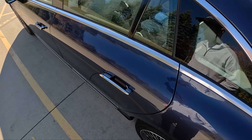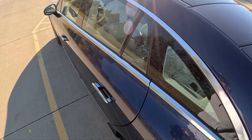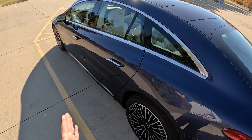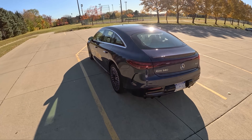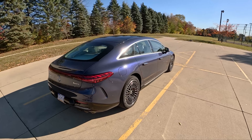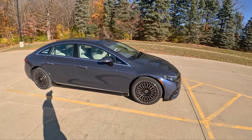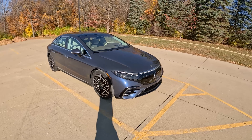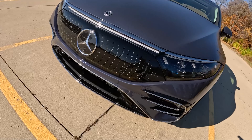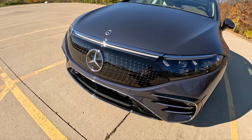EQS badges are everywhere, and there are flush-mounted door handles — when the vehicle is locked they pull in, and when you approach they present themselves. When driving, they're also flush to increase aerodynamic efficiency. Not a bad-looking sedan — a little strange in its proportions — but I like how functional this design is. That 0.20 drag coefficient is very impressive. You can even see active grille shutters right here that open and close depending on the need for cooling.